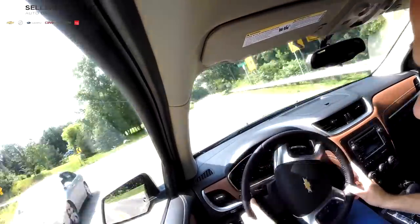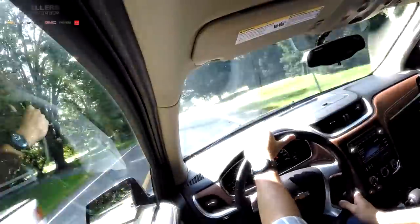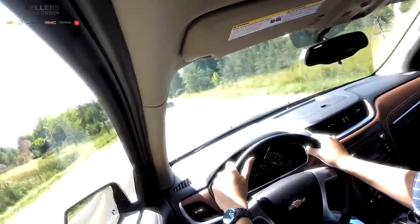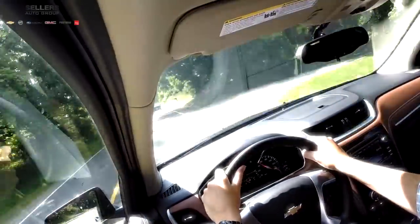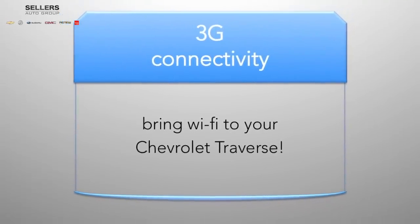Traverse also has features to help minimize driver distraction. Siri Eyes Free allows you to access calendar entries, interact with text messages verbally, place calls, or call up music, all from steering wheel controls. 3G connectivity is also an available option for the Traverse to bring Wi-Fi to your vehicle.